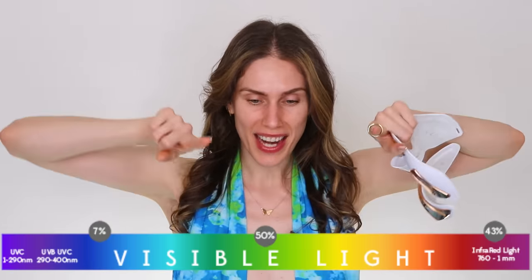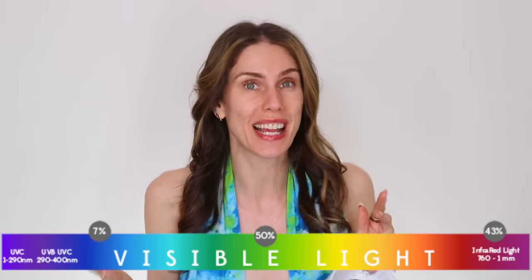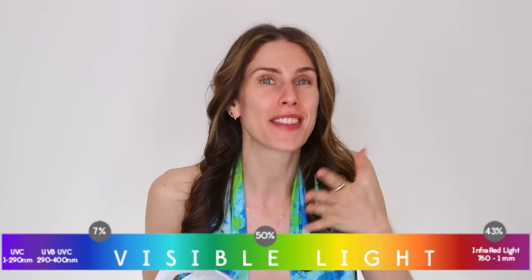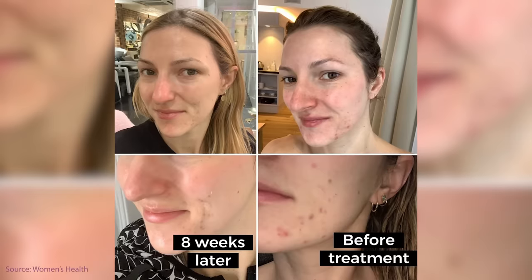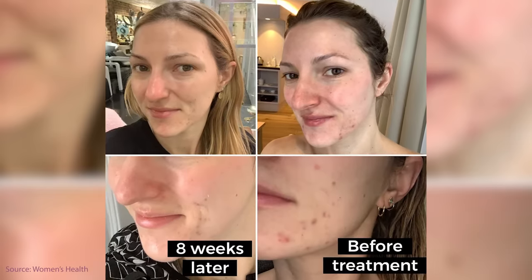But if you've heard about LED helping with acne, the LED light that helps with acne is blue light, which is completely different. When we look at the electromagnetic spectrum — specifically the visible light portion — red is on one side, closer to infrared, and blue is on the completely opposite side, close to violet and closer to ultraviolet. So if you have acne and you're looking to kill bacteria, you need to look for blue light.